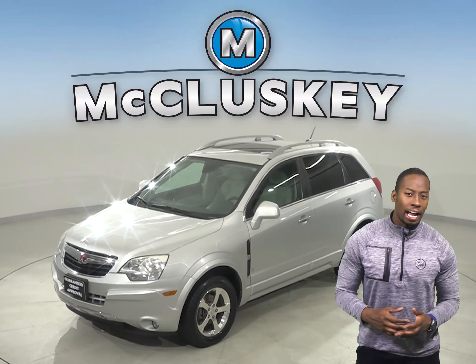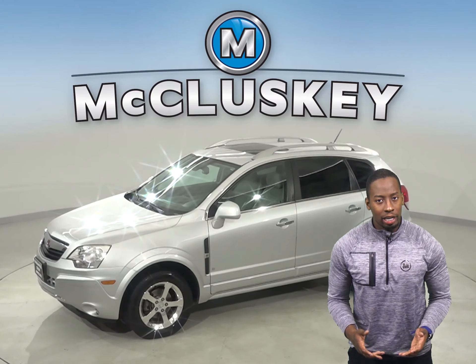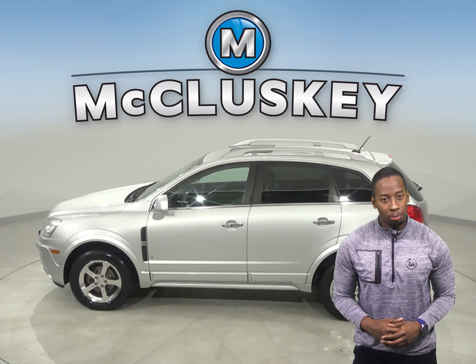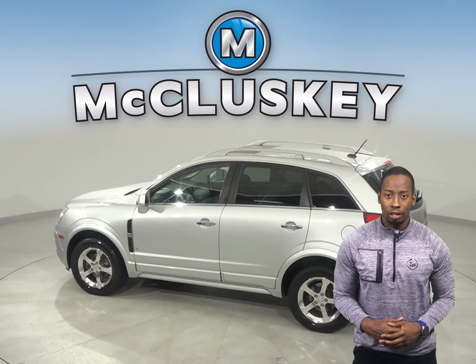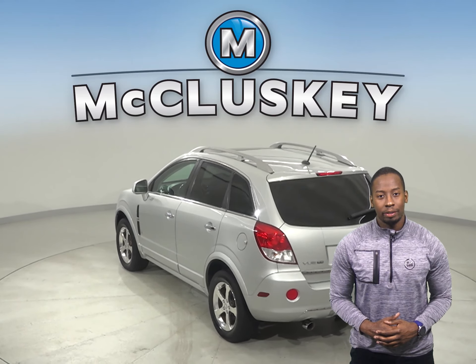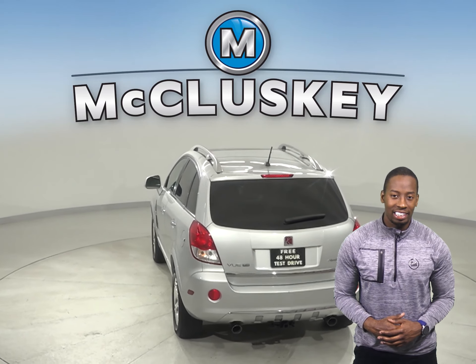This 2009 Saturn Vue XR has 103,000 miles on the odometer. This Saturn has remote vehicle start, so feel free to start this Saturn up before you leave the house. There are also steering wheel controls, a power sunroof, and keyless entry.